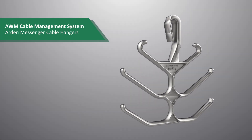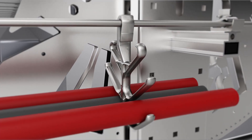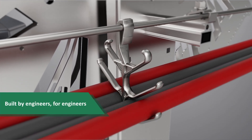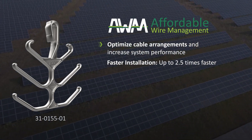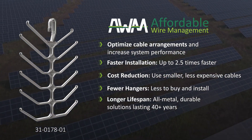AWM's Ardent Messenger Cable Hangers, part of AWM's Cable Management System, or CMS, is the latest innovation in solar cable management, designed and built by engineers for engineers. AWM's Ardent Hangers are designed to optimize cable arrangements and increase system performance. They are reliable, affordable, and the only all-metal offering today that lasts 40-plus years.